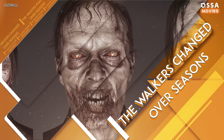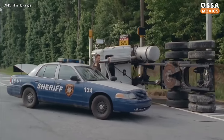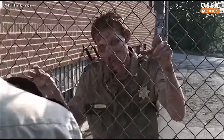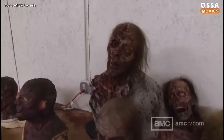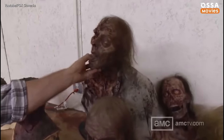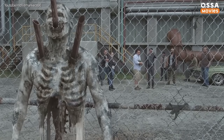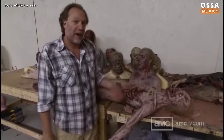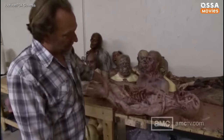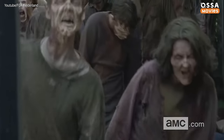Did you notice how the walkers have changed over the seasons? As time passes, the weather takes its toll. In the first seasons, right after the zombie apocalypse, their clothes and bodies are relatively intact, although their eyes become more yellow. Later, their eyes begin to sink deeper, the skin gets discolored, dries out and falls off, bones become more visible, their teeth and jaws get broken from constant biting, their hair becomes thinner, and limbs are sometimes missing. By season 10, several years after the apocalypse, the walkers barely resemble humans and look more like skeletons — creating a great need for extras who have really big eyes, long thin faces, and long necks.